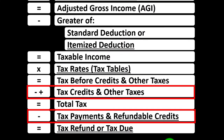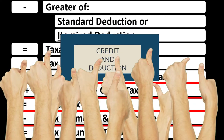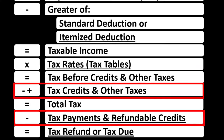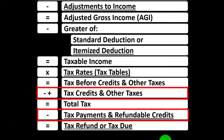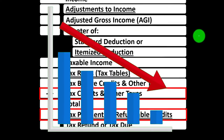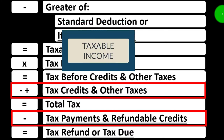Looking at the income tax formula in the credit area: credits and deductions are both good for taxes, but if you had a dollar credit versus a dollar deduction, the credit would typically be better because you'd get the full credit as a benefit, as opposed to the deduction which would only decrease taxable income by that dollar, with tax then being imposed on that taxable income.